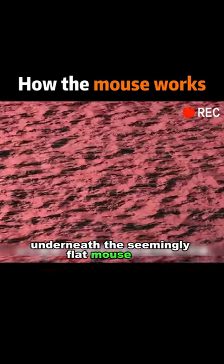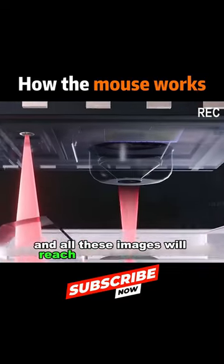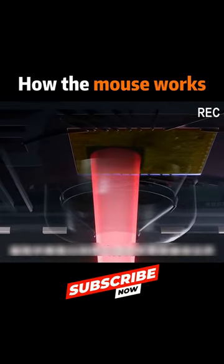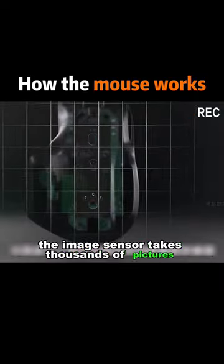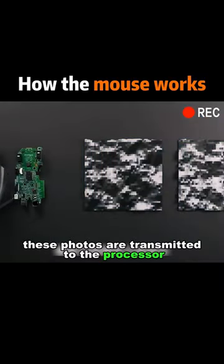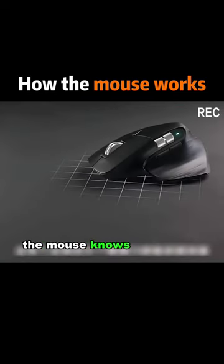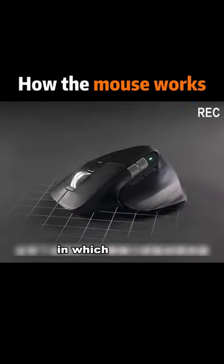The seemingly flat mouse pad looks like a mountain, and all these images will reach the image sensor with the light. The image sensor takes thousands of pictures every second. These photos are transmitted to the processor through a series of complex algorithms. The mouse knows how far we've moved and in which direction.